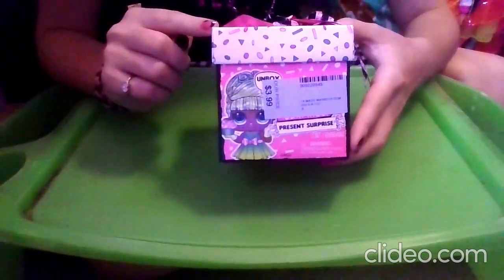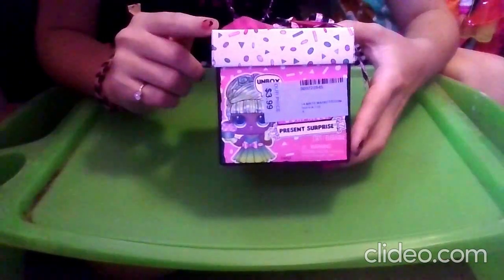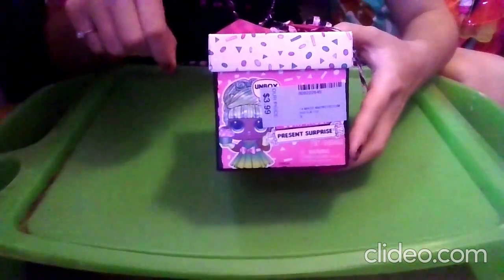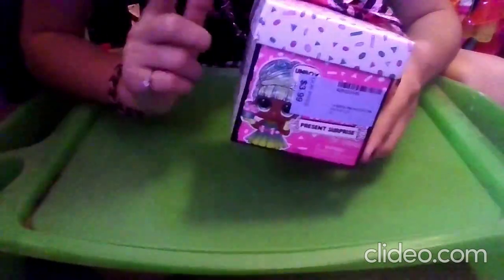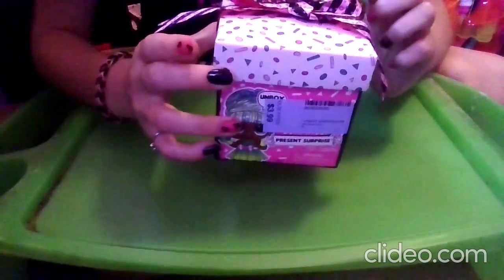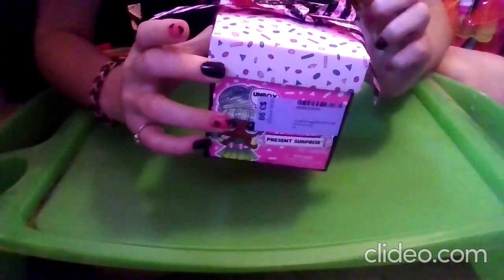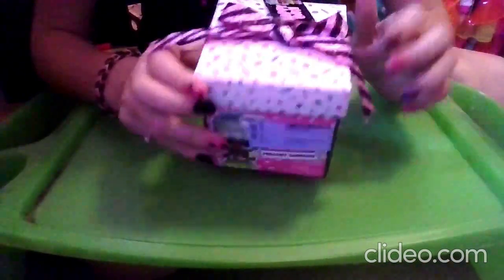I've actually unboxed a bunch of these — I think maybe seven of these, plus one from the Zodiac series and two from the present bag series. So make sure to check out all those videos if you haven't already. At the top here we have our present lid, which is white and it has hot pink, pink, and dark turquoise triangle, circle, and oval confetti.